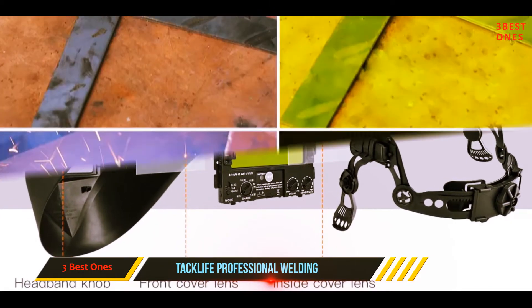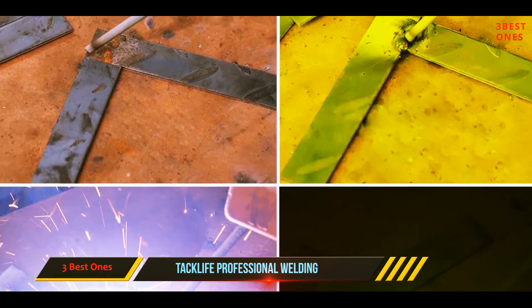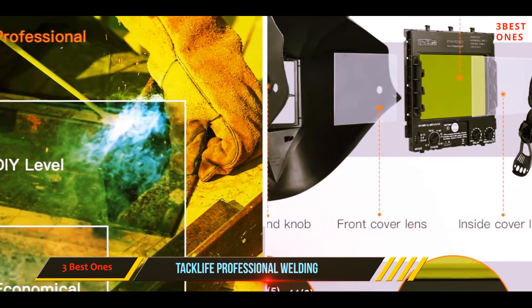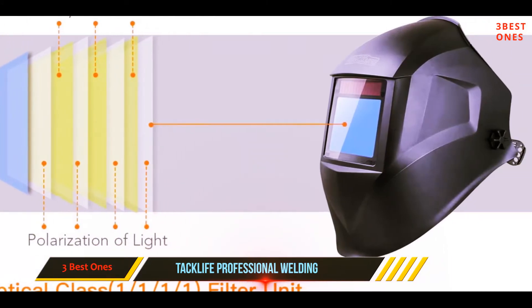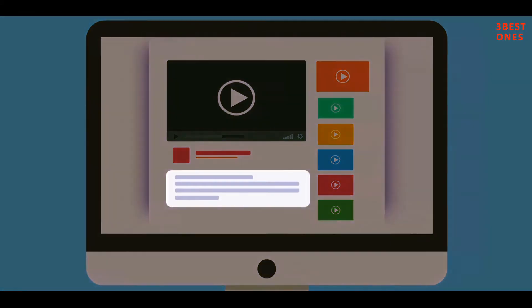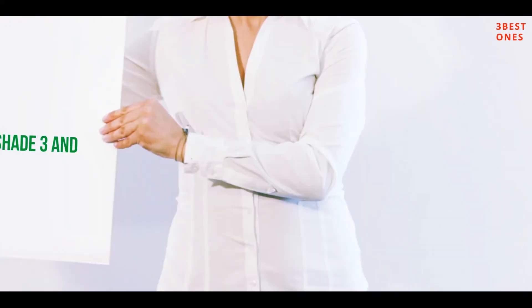Comfort isn't an issue thanks to multiple adjustment joints, helping ensure the helmet fits perfectly on your head. Use this welding helmet on a variety of metal-related fabrication tasks including plasma cutting, abrasive wheel cutting, grinding, DC TIG, AC TIG, MIG, MAG, and MMA stick welding. Check out the description for more information and latest price.